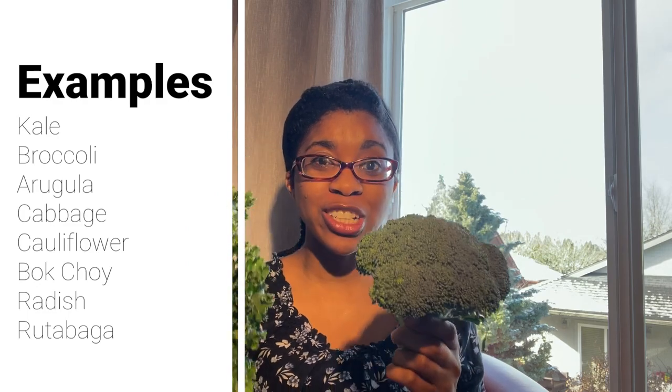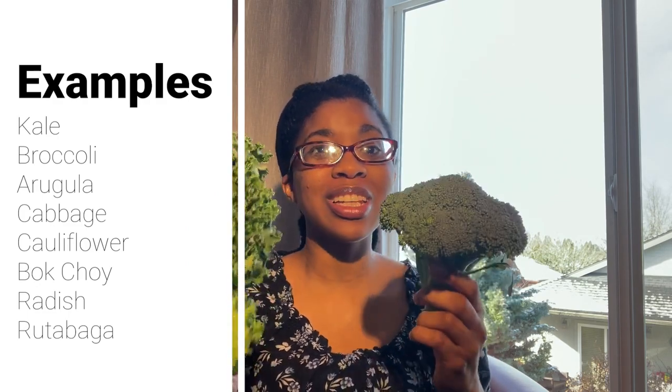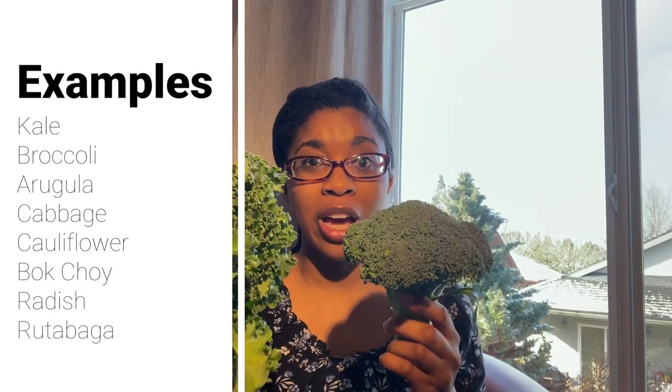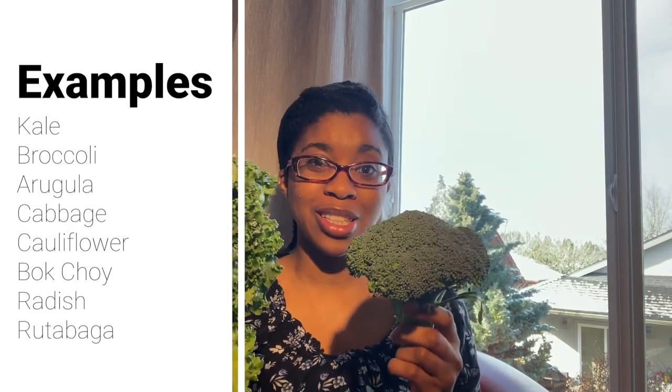Rutabagas, radishes, cauliflower, cabbage — and the list goes on and on. Cruciferous vegetables can be found on nearly every single continent on the planet.